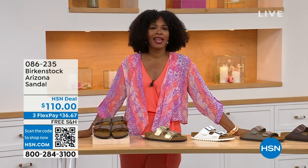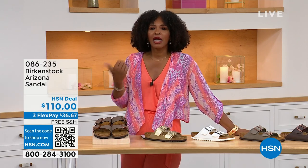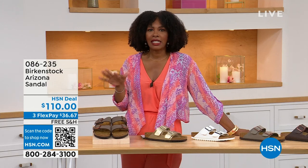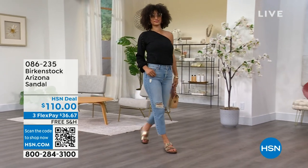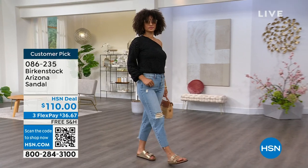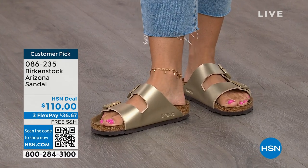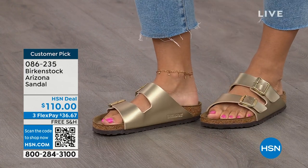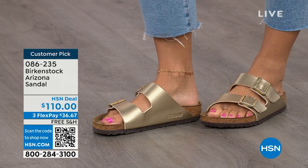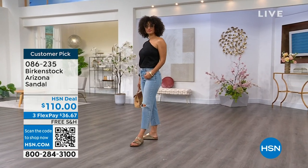I'm Tamara Hooks, your host, and this is a full hour of Birkenstock — the footbed, the shoe, the footwear you know and love. I love that we have them here at HSN because we have styles and colors you don't traditionally see out in stores. Let's talk about the Arizona — the ones Brooke is wearing. This style is so iconic. Everybody thinks it was the very first one, but it wasn't — the Madrid was the first. But the Arizona is the one you see everywhere and probably have. Do you have it in gold? Do you have it in white? We've got lots of colors.